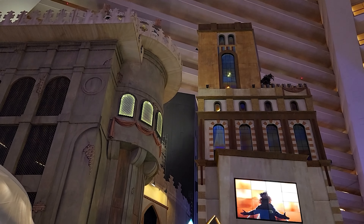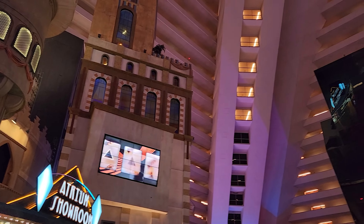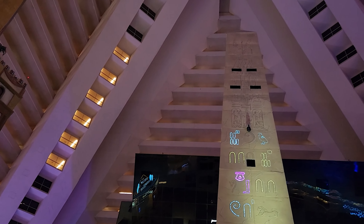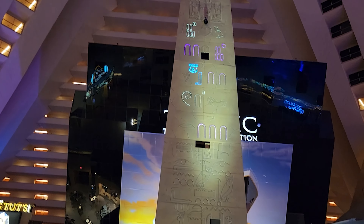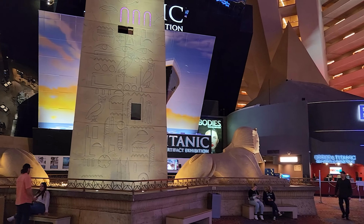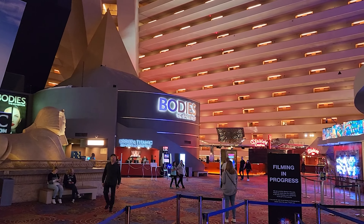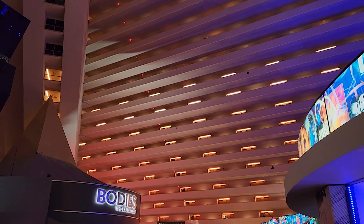Hey everybody, this is Tony with BlessedTravelVacations.com. If you've gone to Vegas recently, you know that those hotel prices have drastically changed. You can get them as low as $20 a night all the way up to $10,000 per night and so much in between. Today I stayed at the Luxor Las Vegas, which was only $35 a night.